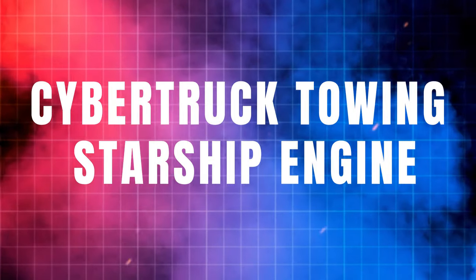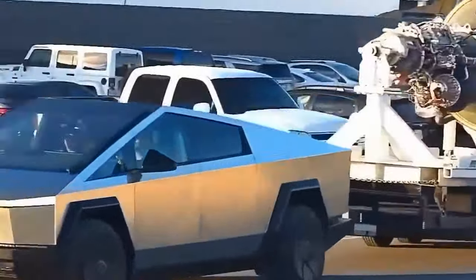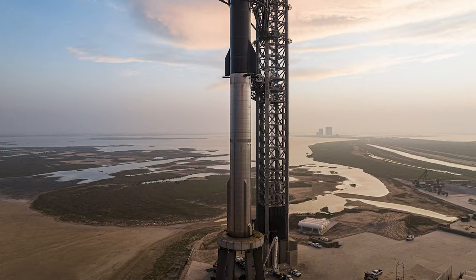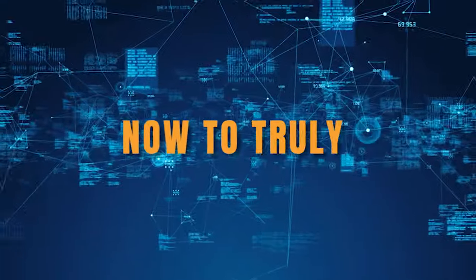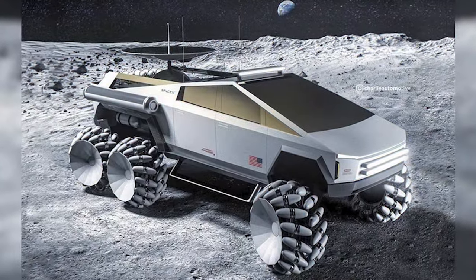Cybertruck Towing Starship Engine. Let's focus in on the most jaw-dropping elements spotted in this new footage: the Cybertruck casually towing around a completed Raptor rocket engine from SpaceX's Starship program. To truly appreciate why this is so mind-blowing, let us highlight some specs around the Raptor propulsion system and the sheer scale of these components.